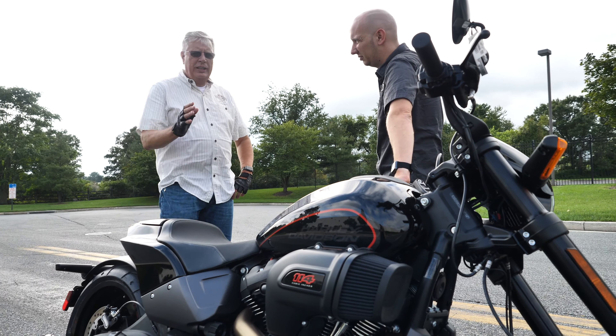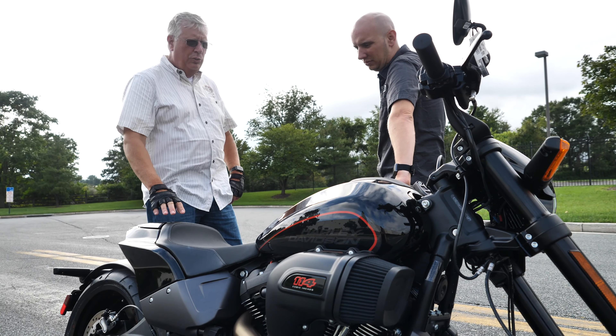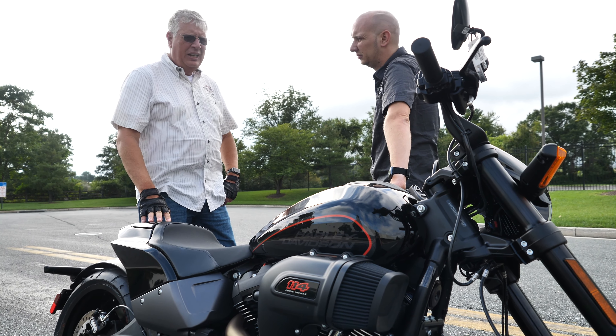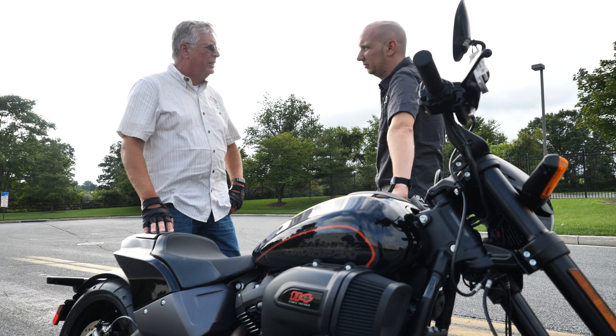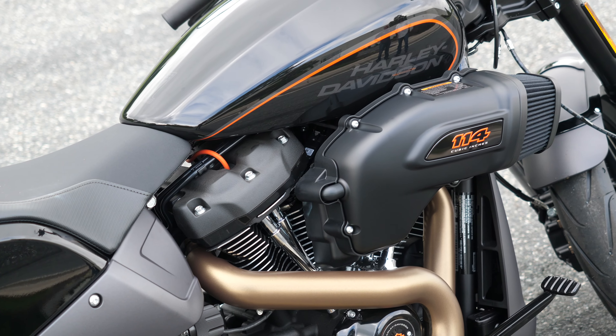This has got to be one of the neatest soft tail designs I've seen in a while. This FX-DR, being the brand new Harley off the production line with a 114 motor, handles like no other soft tail we've seen in a while. That air intake is huge, and it muscles through.